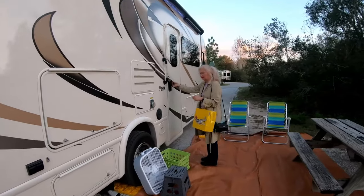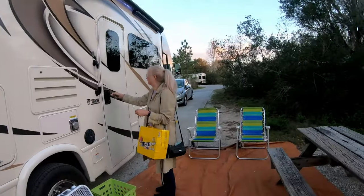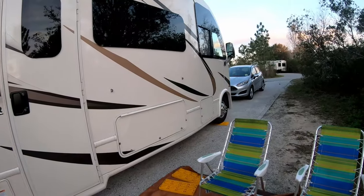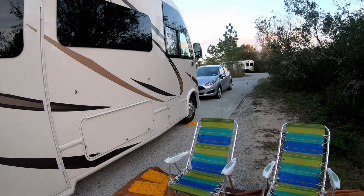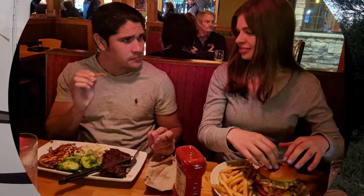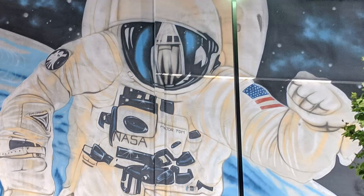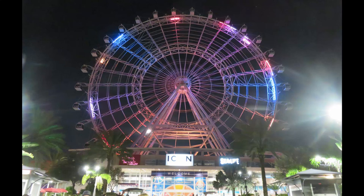We locked it up and brought the car today. It was our daughter's birthday yesterday, so we're going to go have dinner with her. The Icon Orlando is the tallest observation wheel on the east coast at 400 feet — second in the US only to the High Roller in Las Vegas, which at 550 feet is currently the tallest in the world.